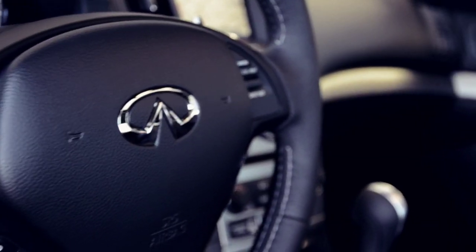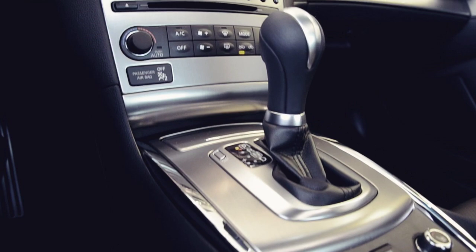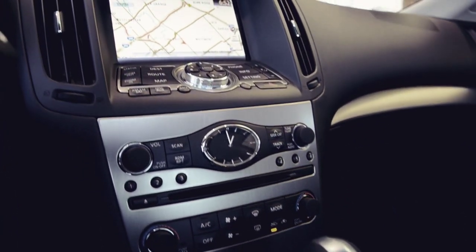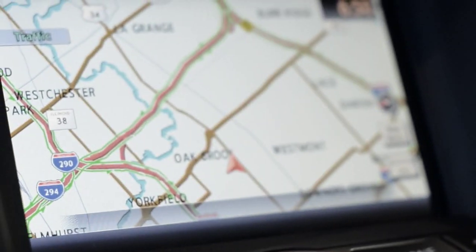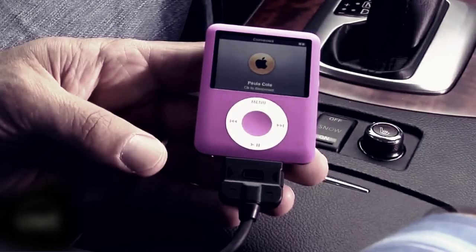The G37's interior has all the feel of a true sports coupe, but warm and inviting with creature comforts and technology unmatched in its class. Standard leather with easy to reach intuitive controls featuring voice command and touch screen navigation, Bose stereo with iPod integration and hard drive music storage.